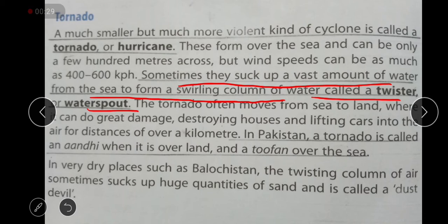In very dry places such as Balochistan, the twisting column of air sometimes sucks up huge quantities of sand, and it is called a dust devil. In these desert areas, the wind sucks up dry, dusty sand. This also travels across many dust devil areas, but these are very rare.